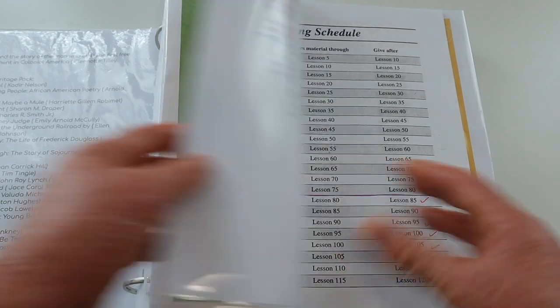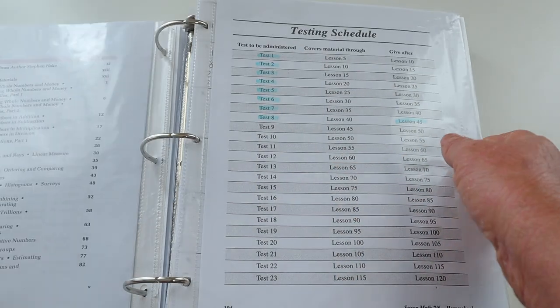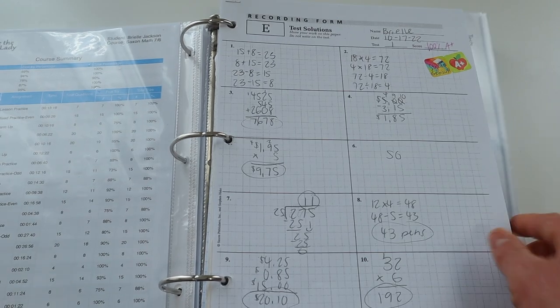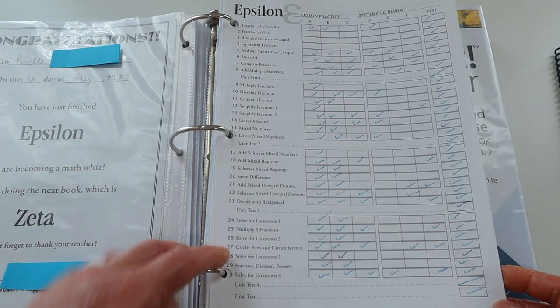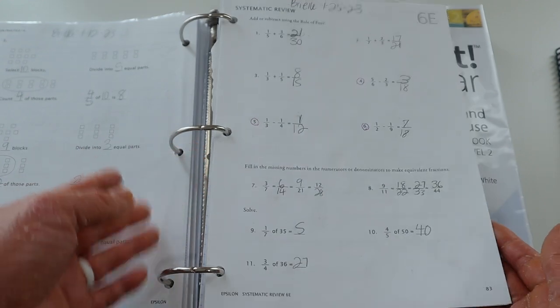Here is math. For math I saved all of the tests my daughter did — Saxon 6-5 that we completed, Saxon 7-6 that we started highlighted where we ended at lesson 45, and all of her tests. I also have our grades from Nicole the Math Lady when we used her grading system. Here is Epsilon, and I filed all of the work she did for Epsilon, including her congratulations certificate and some samples of her actual work text.